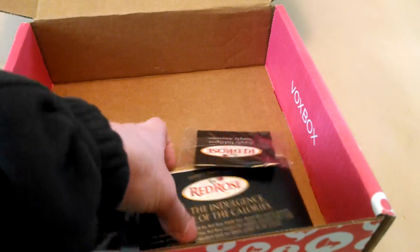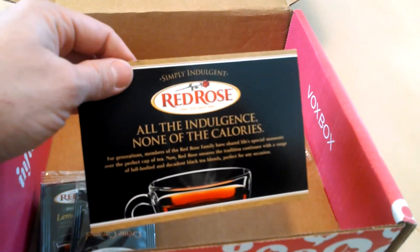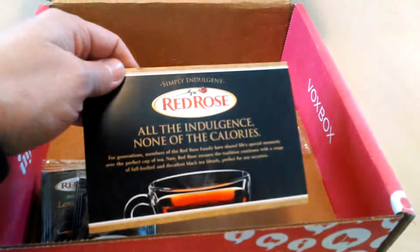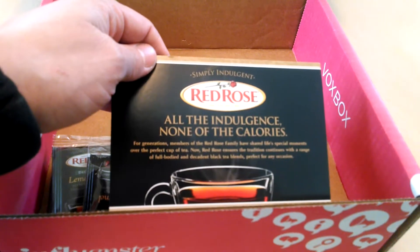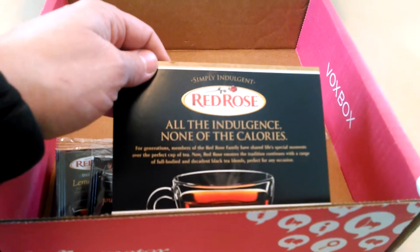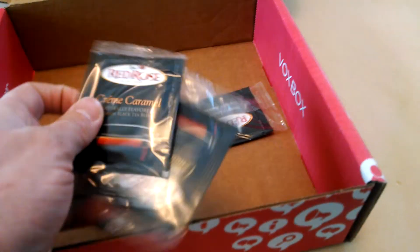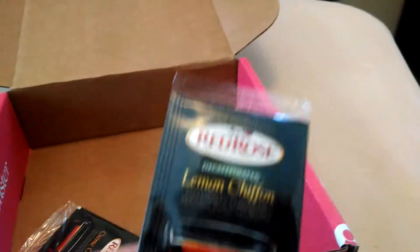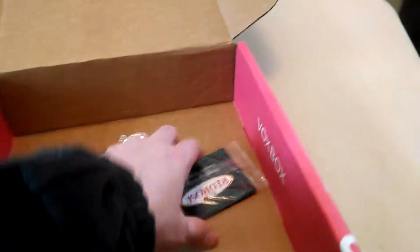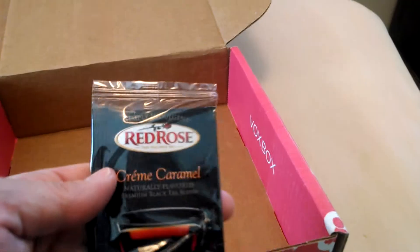And finally, it looks like I have some Red Rose Simply Indulgent Teas. This usually costs $4.49 for a carton of 20 teabags. Here are the flavors they sent: Cream Caramel and Lemon Chiffon — that sounds good — and a couple more Cream Caramel flavors.